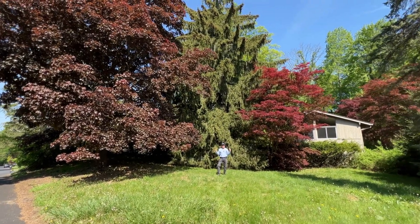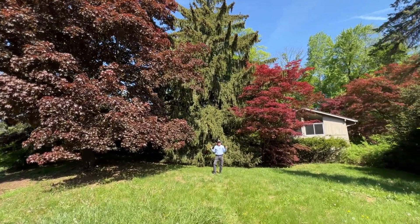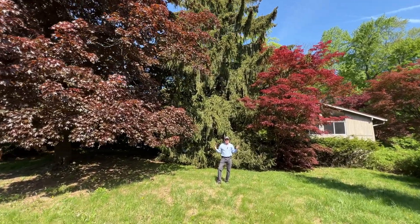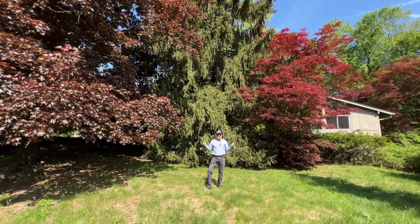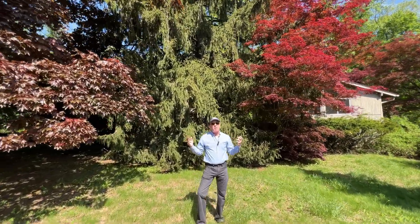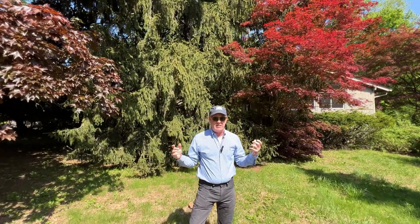I am standing in front of three of the most magnificent trees in all of Yorktown, and all three are on the same property — Edgewood — which is coming on the market in the Hanover Ridge area of Yorktown Heights. Let's go take a look at the house.